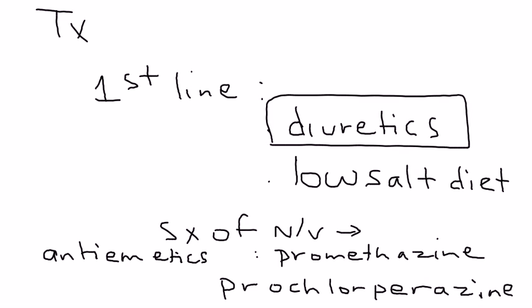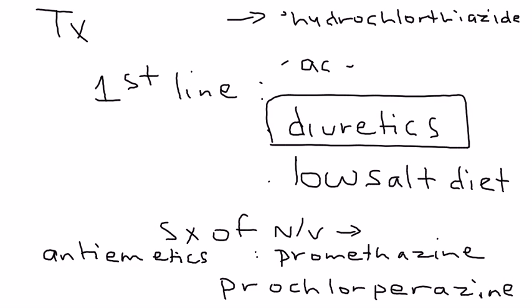Diuretics being the first-line treatment, it's very important to know which diuretic, and there are two. The most common one is hydrochlorothiazide, which is most likely going to appear on the licensing exam. There's another one that's used called acetazolamide. This is commonly seen on the licensing exam.